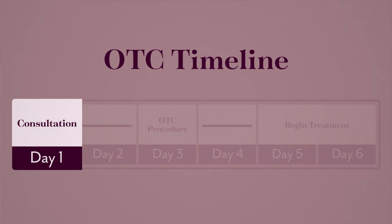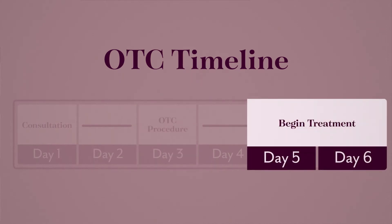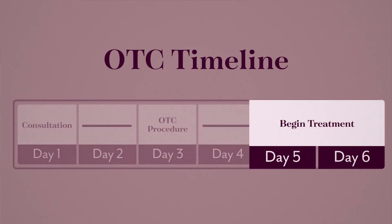This minimally invasive outpatient procedure can be performed within 48 hours from the time of your first consultation, so you can start treatment for cancer or other disease within two to three days.